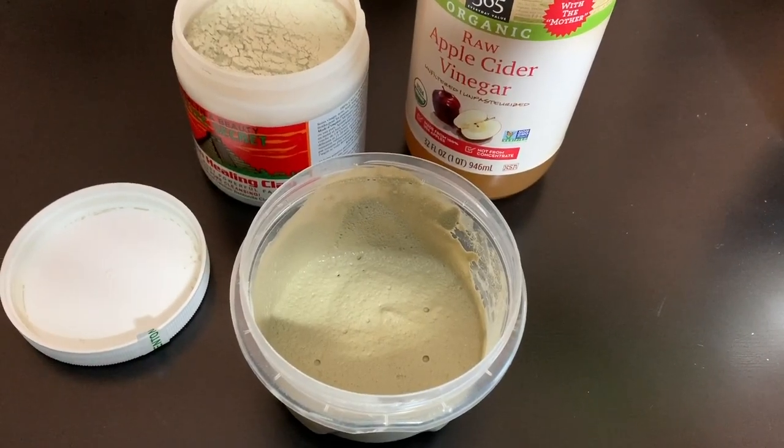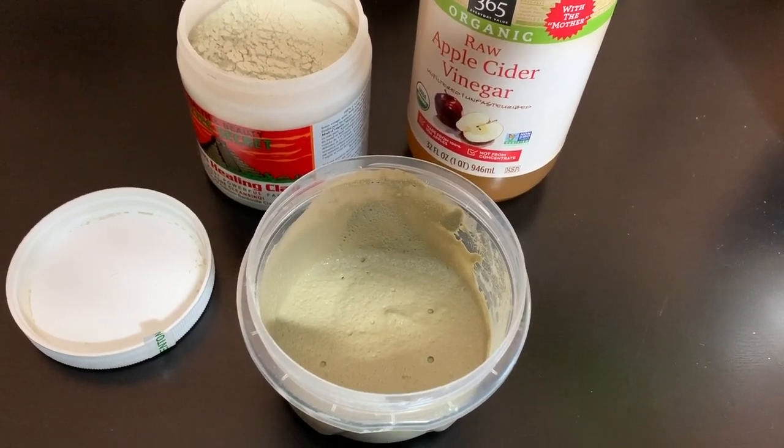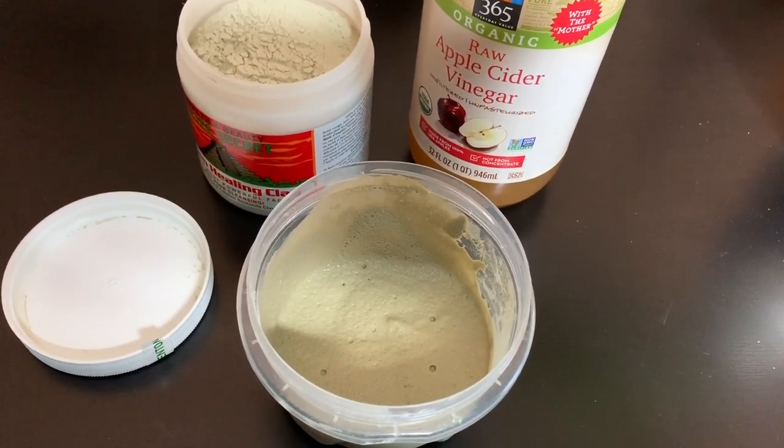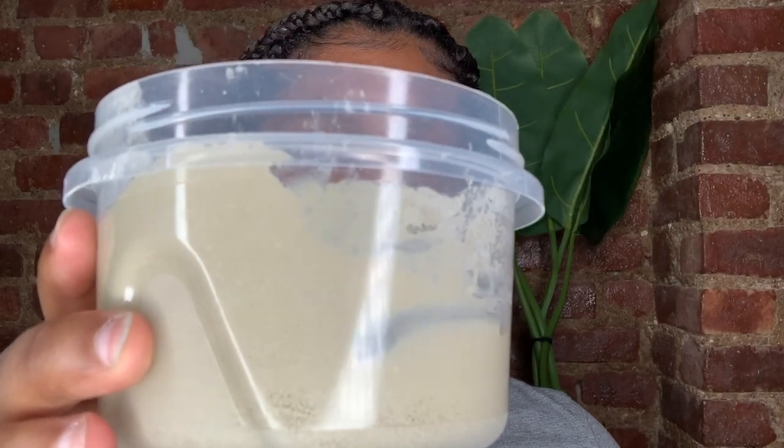I did this part off-camera, but basically what I did was mix the clay powder with apple cider vinegar and stir it together until it became a pancake-batter-like texture. I have the mask here, so I'm going to go ahead and apply it to my face now.